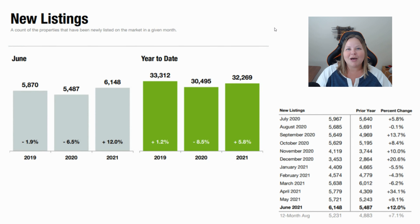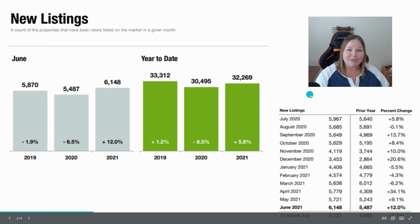The first stat we're going to talk about are the new listings — these are the homes that came onto the market in June 2021. That number is 6,148, which is an increase of 12% over last year's number. You can see the month-by-month breakdown in the chart at the bottom right. It's great to have fresh inventory because inventory is low, and when inventory is low and demand is high, we're seeing increased prices. We are seeing this number trending up a little bit, so let's see what happens next month.